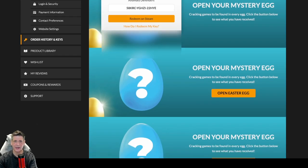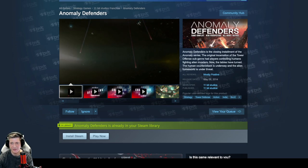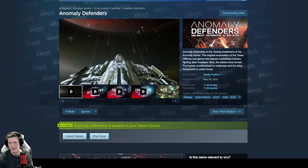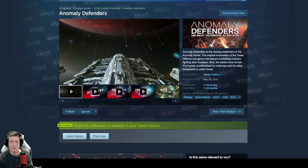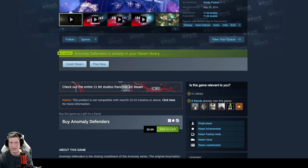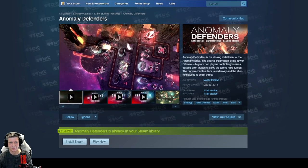Anomaly Defenders — I definitely got that in a recent one, so this is another repeat. Anomaly Defenders is the closing installment of the Anomaly series. The original tower offense sub-genre had players controlling humans fighting alien invaders, but now the tables have turned — the human counterattack is underway and the alien homeworld is under threat. It's mostly positive out of 311 reviews. Developed and published by 11-bit. The MSRP is $9.99 and it's available on all three platforms, but I already have it.